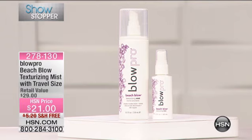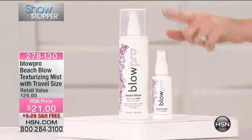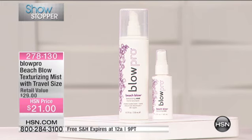Let me show you our showstopper. It's from Blow Pro — it is a beach blowout texturizing mist. We are also throwing in here at HSN the travel size. Both of them together, just $21. Your shipping and handling today is free. The item number is 278-130.